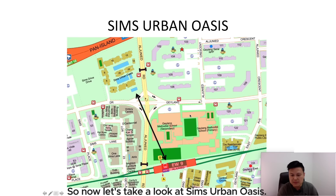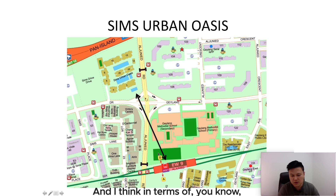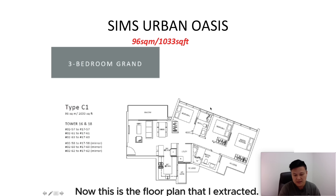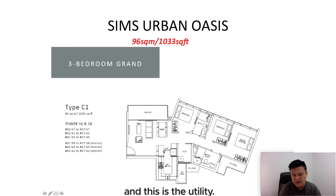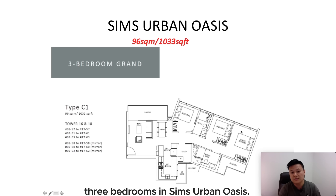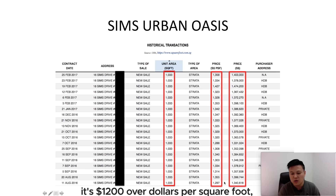Now let's look at Sims Urban Oasis. It's actually a big development — probably 1,000-plus units — and in terms of MRT, it's definitely walking distance, probably just 10 minutes to Aljunied MRT station. A proper three-bedroom in Sims Urban Oasis is 1,033 square feet. From the floor plan, as you enter, you have a dry kitchen and a wet kitchen, a utility room, and three proper bedrooms. The price PSF ranges from $1,200 to $1,400 per square foot.